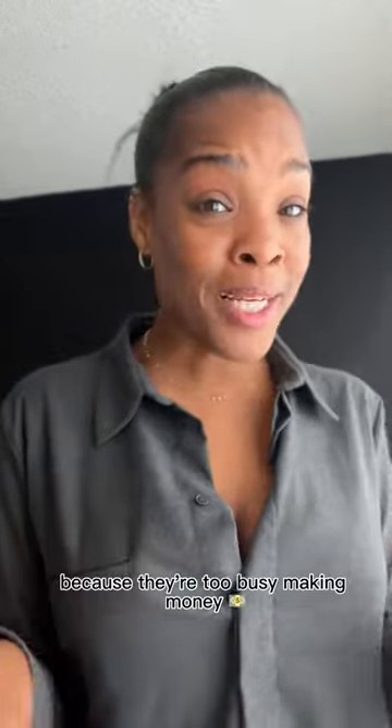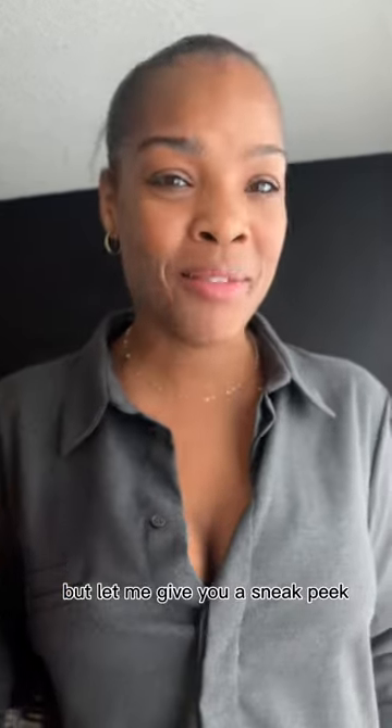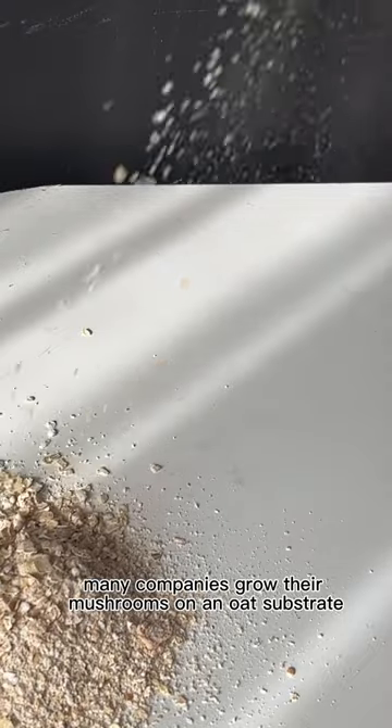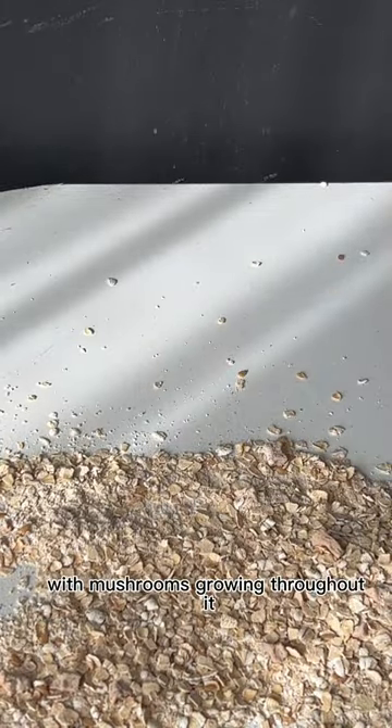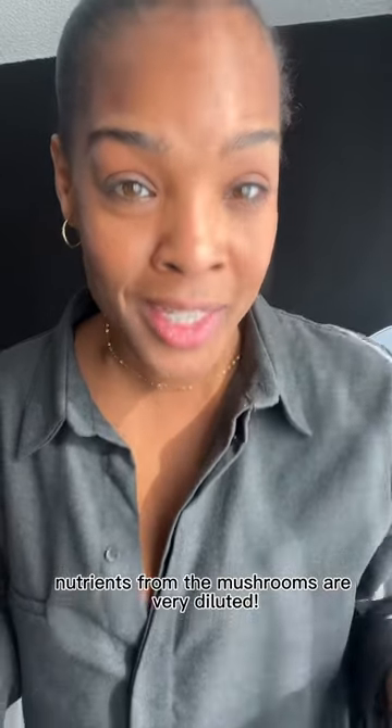Most mushroom coffee brands won't tell you this because they're too busy making money, but let me give you a sneak peek. Many companies grow their mushrooms on an oat substrate, which is basically just an oat block with mushrooms growing throughout it. Then they blend everything together, so the nutrients from the mushrooms are very diluted.